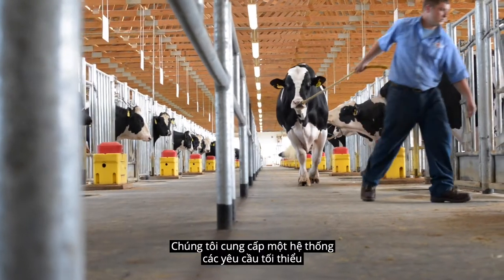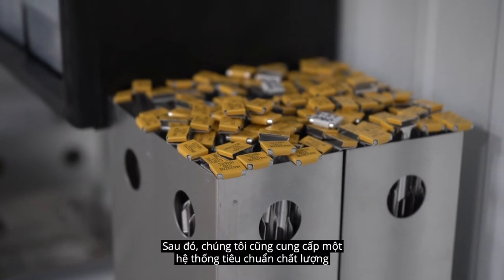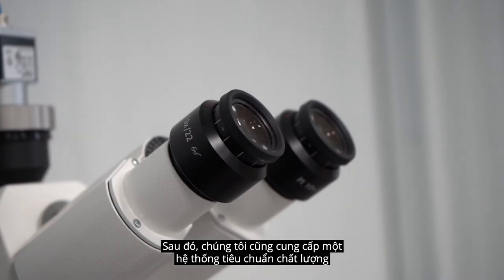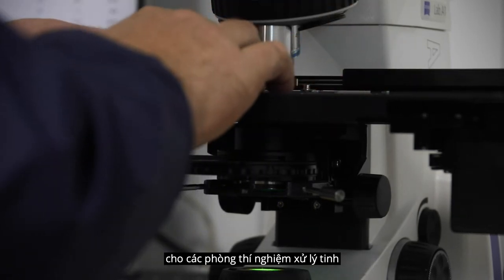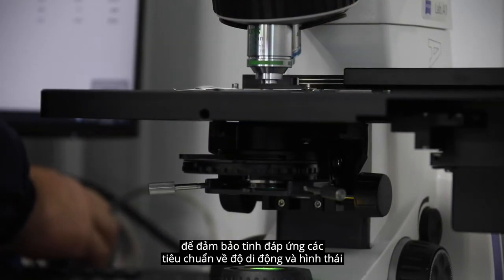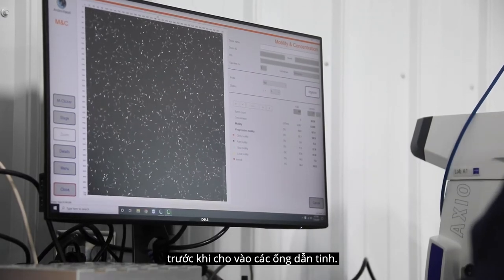We provide a good structure for the CSS minimum requirements for both the health testing of the bulls, to ensure that the semen is identified and meets health standards. We also provide a framework for which laboratories have quality aspects within their semen process to make sure that the semen meets adequate motility and morphology for the product and the straws.